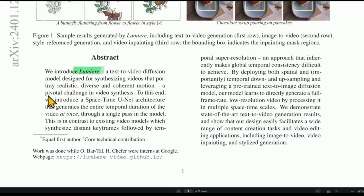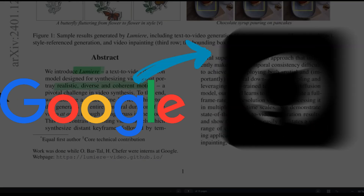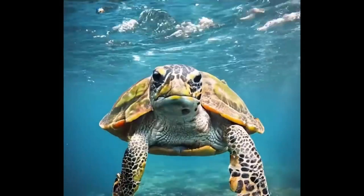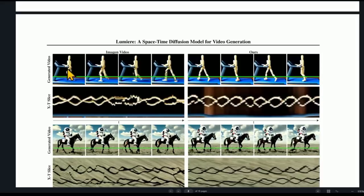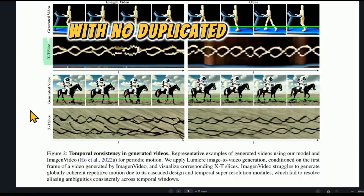While Lumiere isn't yet available to the general public, Google has shared a number of enticing example generations on GitHub to give us a taste of what's to come. Just look at this clip of a turtle swimming through crystal-clear waters — have you ever seen AI-generated movement even close to this smooth and natural before? And what about the subtle complexity of these trees swaying in the breeze? Every leaf blows independently in the wind, with no duplicated motion whatsoever.